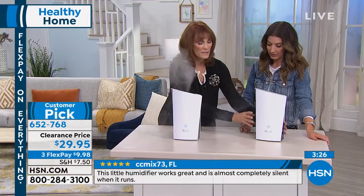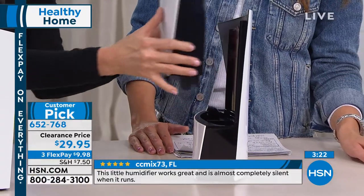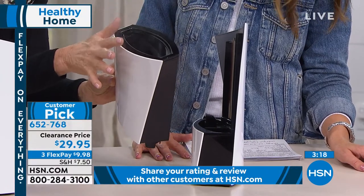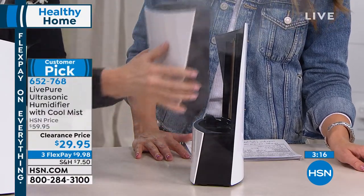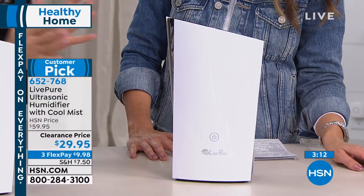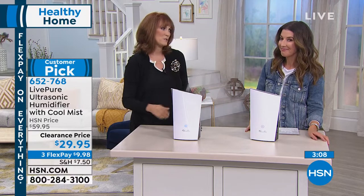Let me show you right here in front of Sarah how to put in water. All you do is lift this top off — that's it. You put in your five cups of water, it will take you right through the night, about seven hours, and then you pop it right back in and plug it in. It's so simple, so beautiful, and delivers an incredible benefit to your skin and your lungs.